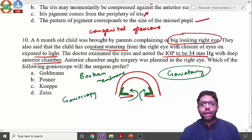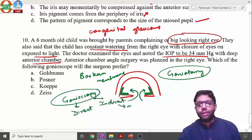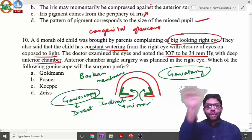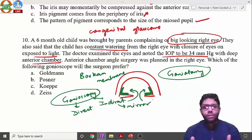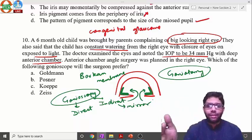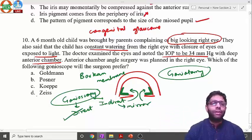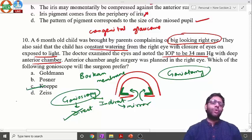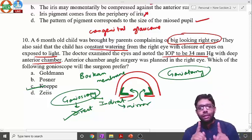To visualize the angle, a gonioscope is used. There are two types: direct and indirect gonioscopes. Indirect gonioscopes contain mirrors — to see the superior angle, you place the mirror inferiorly (180-degree reflection). Goldman, Posner, and Zeiss are examples of indirect gonioscopes. During angle surgeries such as goniotomy, direct gonioscopes are used because you want to see the angle directly. Koeppe lens is an example of a direct gonioscope.